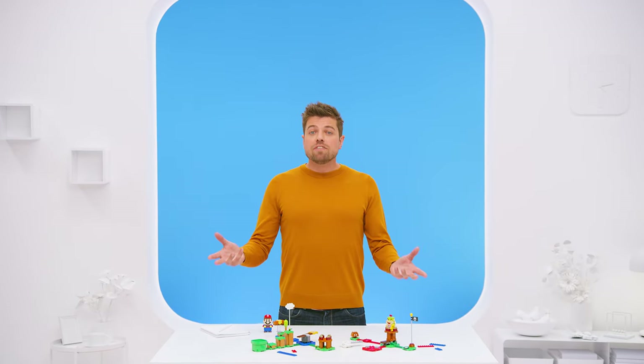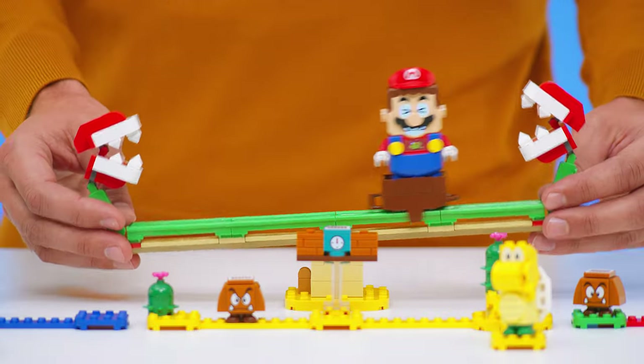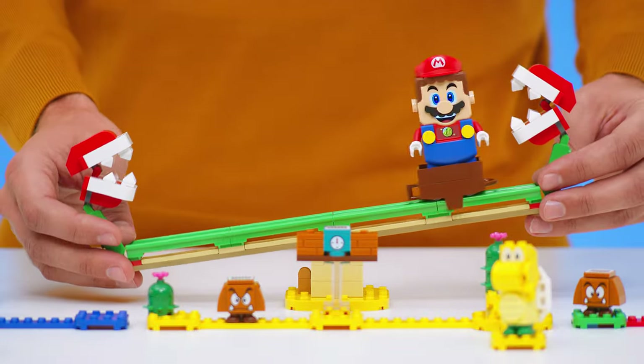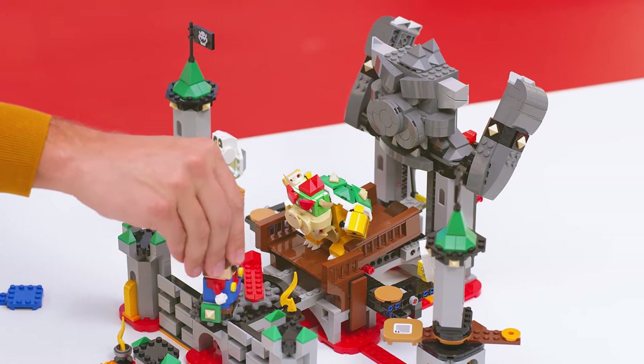And this is not all — you can also expand your course. Here is the world's first reveal of two of our expansion sets: the Piranha Powerslide and Bowser Castle Boss Battle. LEGO Super Mario launches globally the 1st of August, but pre-orders for the starter course start soon.